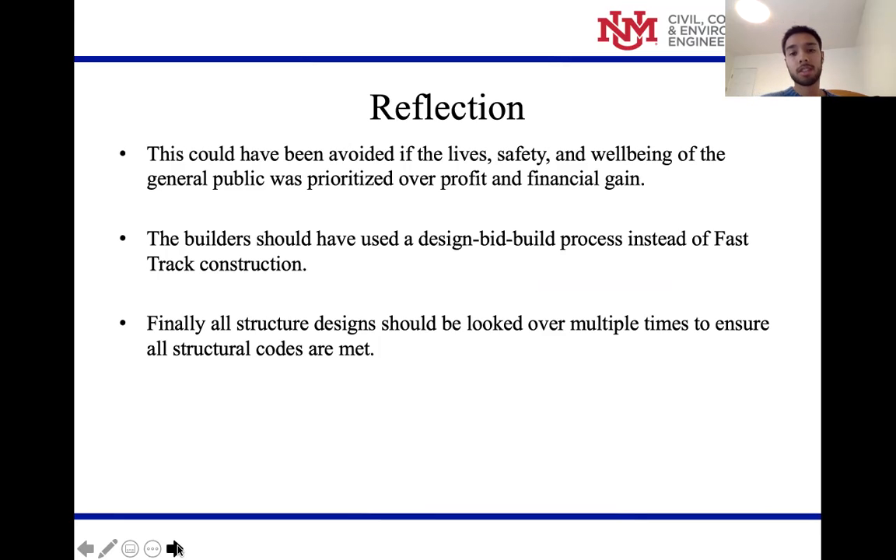This could have pretty easily been avoided — all the excess deaths and the failure in general — if profit had not been prioritized over people. Fast-track building should not have been used; a design-bid-build process should have been used instead, where multiple people design, sponsors bid for the best design, and then it's built. Fast-track construction is considered unethical in many countries, including the US, unless properly regulated. Additionally, the structural engineer should have been reviewing the designs to confirm structural stability. There were just so many holes in the operation — they were thinking profit, getting the product out without making it safe for the public.